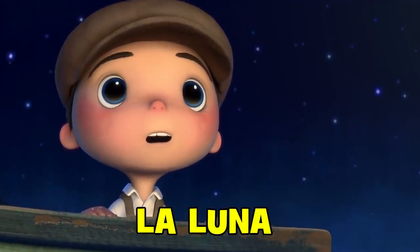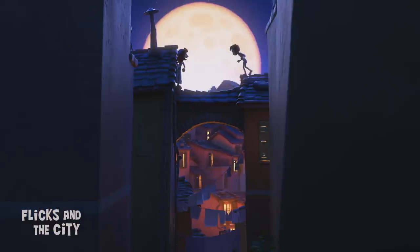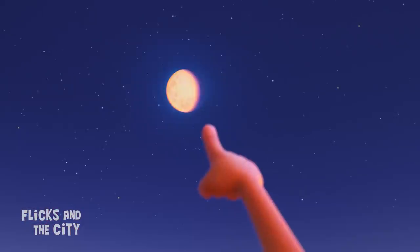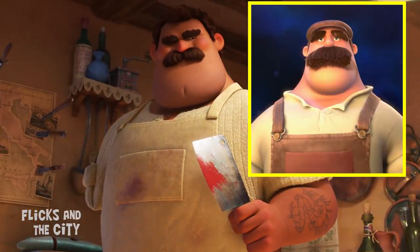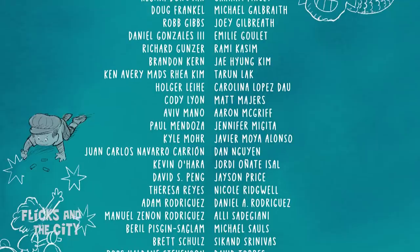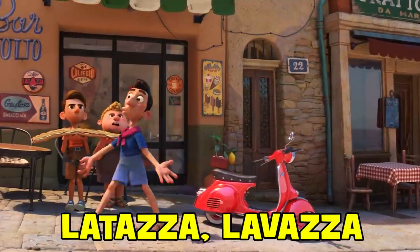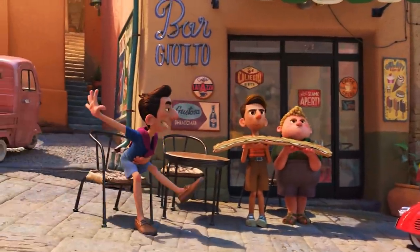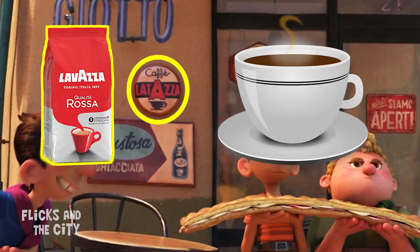Prior to directing Luca, Enrico Casarosa was best known for his Oscar-nominated short film La Luna, and the frequent lunar imagery in this movie, together with Giulia and Luca's fascination with astronomy, feel like a hat tip to that acclaimed short. Giulia's father Massimo also has a similar character design and thick heavy moustache as the father in La Luna. And the boy drawing stars in the end credits is the boy from La Luna. An in-joke for coffee lovers is the bar sign La Tazza, referencing not only the popular Italian coffee brand La Lavazza, but also the fact that 'la tazza' means cup in Italian.